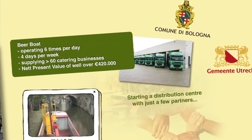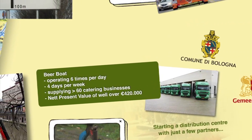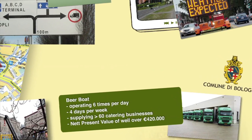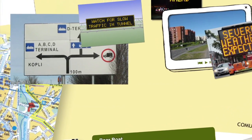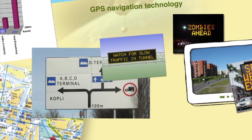More sustainable city logistics schemes require a sound and transparent communication and involvement strategy. Tallinn wanted to improve on the smooth running of freight around the busy international port of Tallinn, with clear signage on ferries and key road portals, alongside GPS navigation technology.